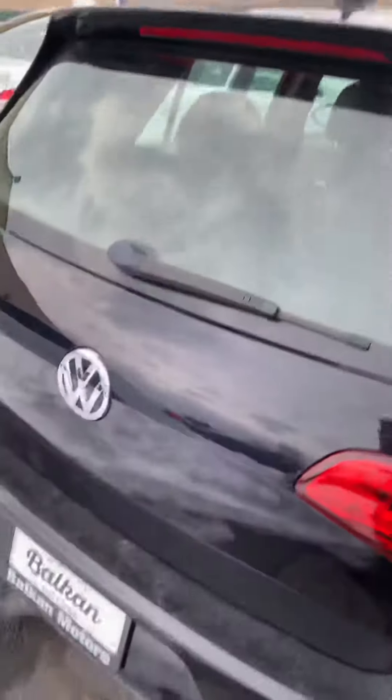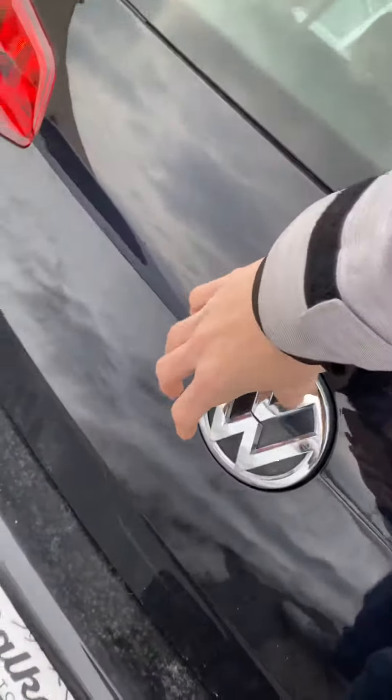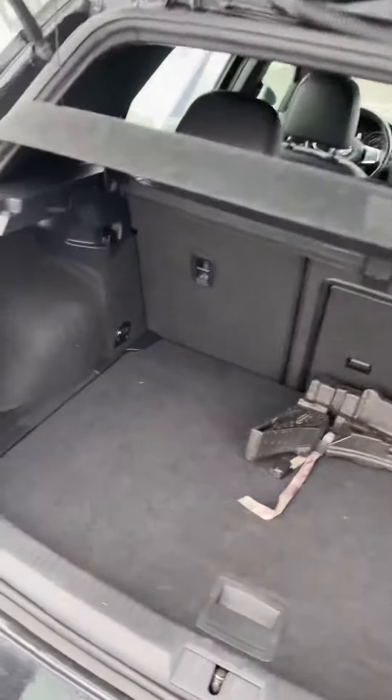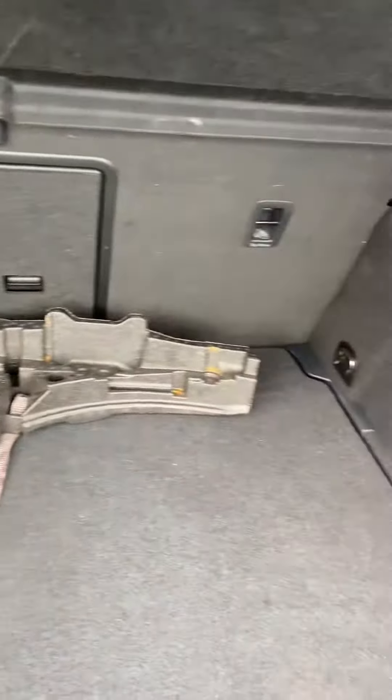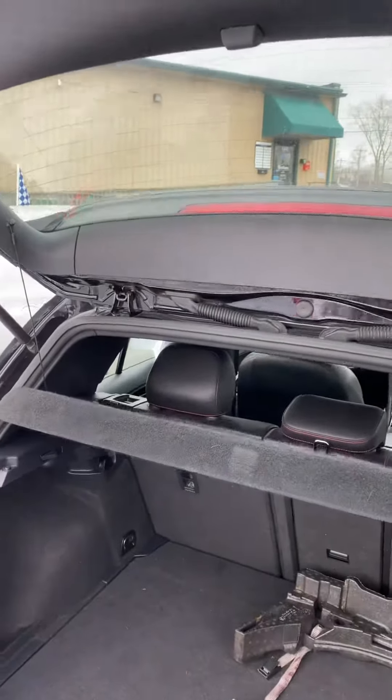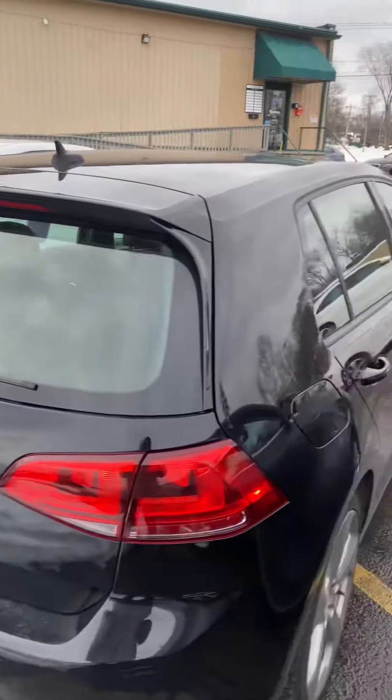Now we come into the trunk. In order to open it, we actually press the logo in and pull right up on it. That is also where the backup camera comes through. Here is the trunk — plenty of room back here. And that is our 2015 Volkswagen Golf GTI.